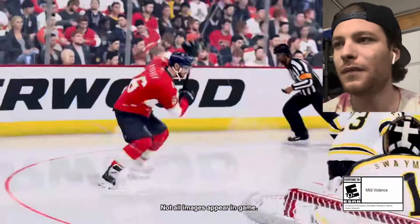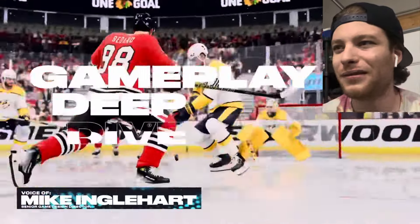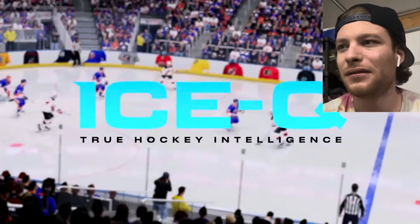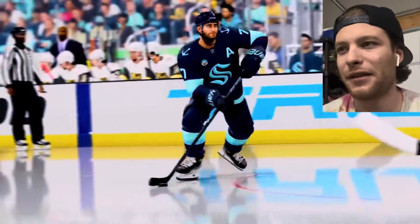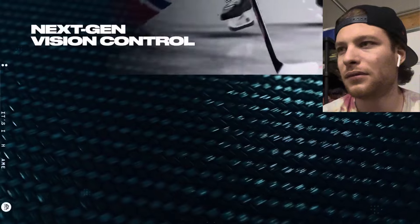Let's go ahead and hop right into this react video — deep dive, whatever you want to call it. This is the EA Sports NHL 25 gameplay deep dive. Today we're going to take a look at IceQ, Shell's new logic — what is IceQ? We're gonna figure that out, including the next evolution of Chell's skating system and next-gen vision control.